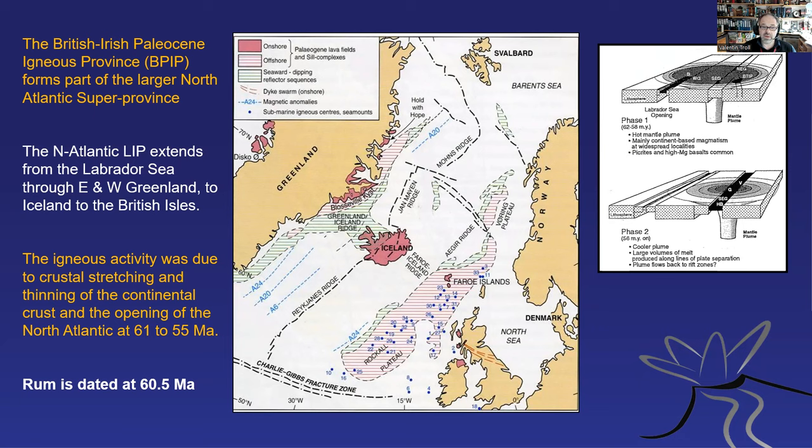On the right-hand side we see a phase one/phase two diagram of the impinging Atlantic plume, or the Proto-Iceland plume as some people call it. We have the British Tertiary igneous province at the very fringe of it. There was the Isle of Rum, but also the Isle of Skye, and Mull, and Arran, and Ardnamurchan — all these igneous centres formed at around about that time.